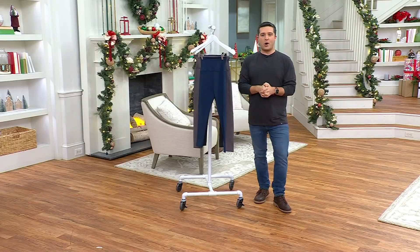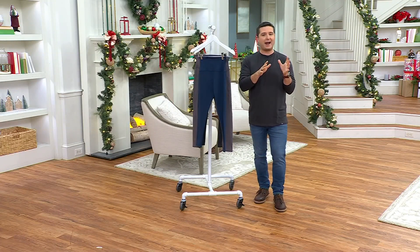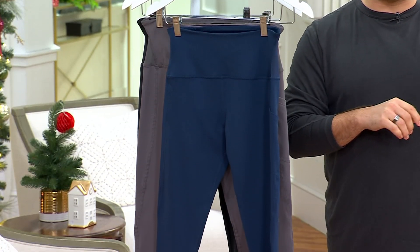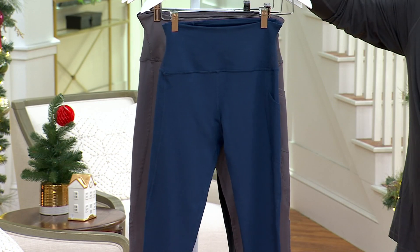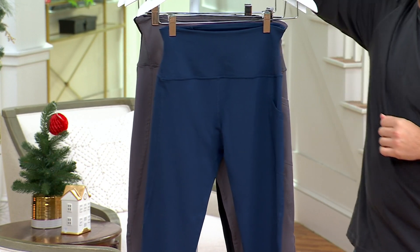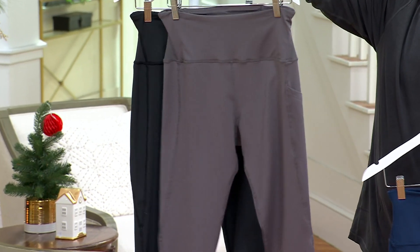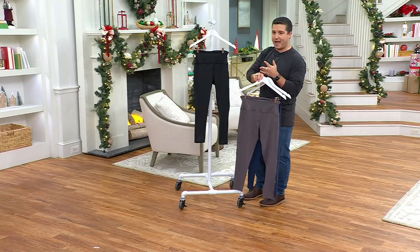Tommy Copper is a name we've known and trusted here at QVC for years, for a variety of reasons, but one big word sums it up: compression. This is from Tommy Copper and it has lower back support in a pair of leggings. You're going to see a couple of color options — the navy up front, then the gray, and finally the black. Sizes small through 4X.